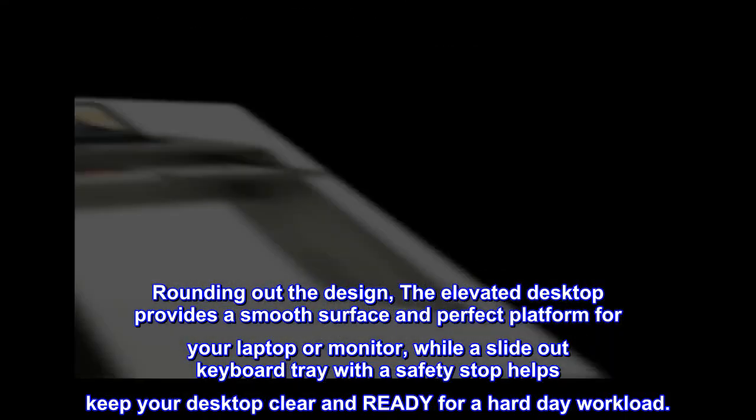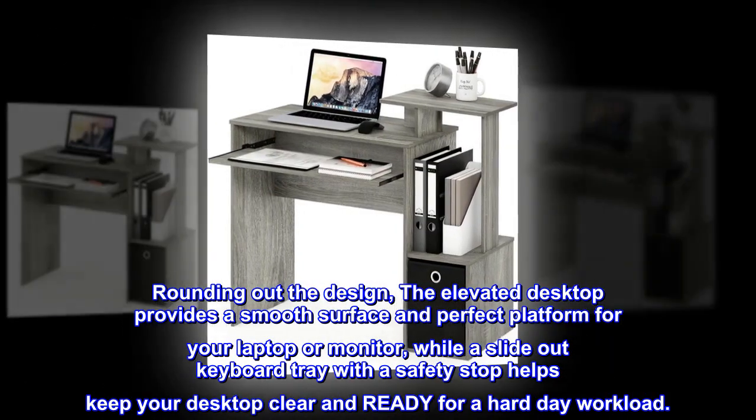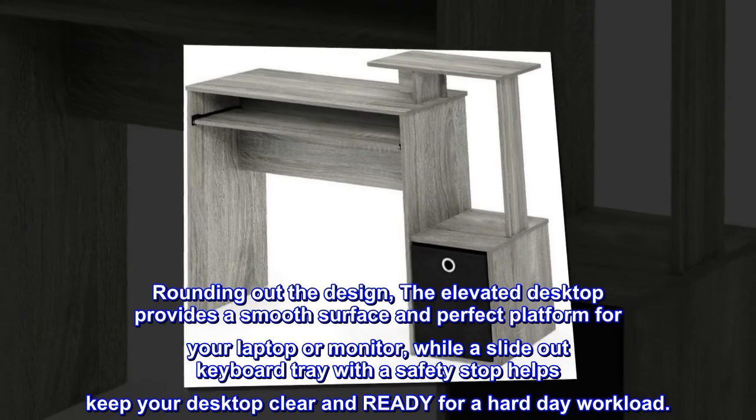Rounding out the design, the elevated desktop provides a smooth surface and perfect platform for your laptop or monitor, while a slide-out keyboard tray with a safety stop helps keep your desktop clear and ready for a hard day's workload.